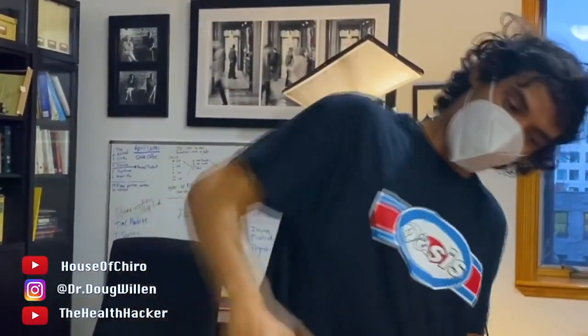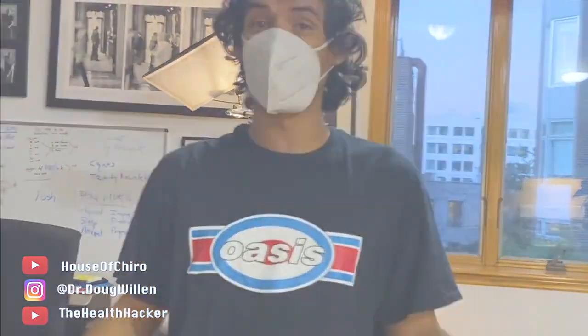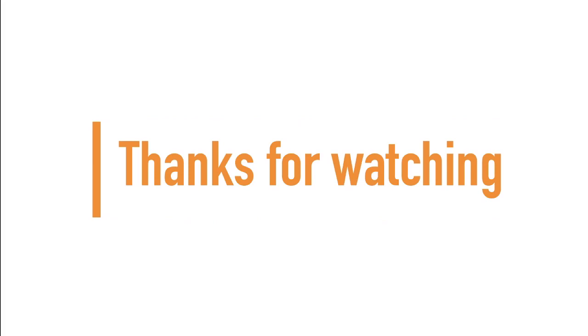Thank you so much, that was awesome. What did you like best? The neck? And the one where you put me like that. Because you got big releases on that one. I don't know how to describe the feeling, but it feels good. If you made it to the end of the video, guys and girls, thanks for watching and don't forget to subscribe for more.